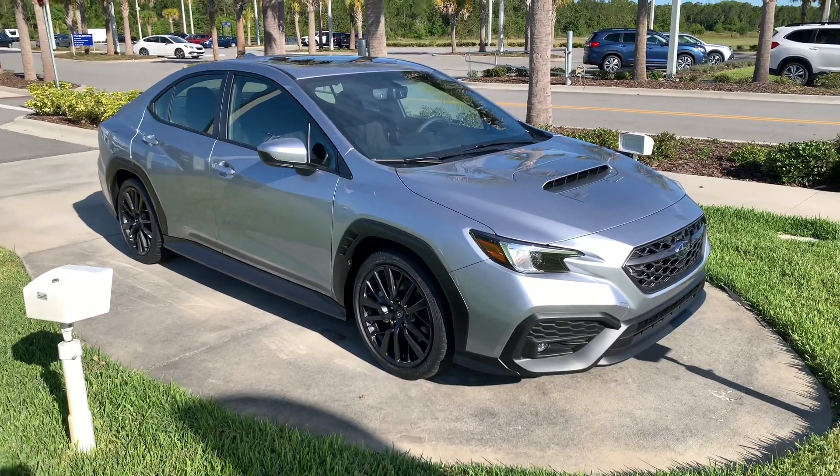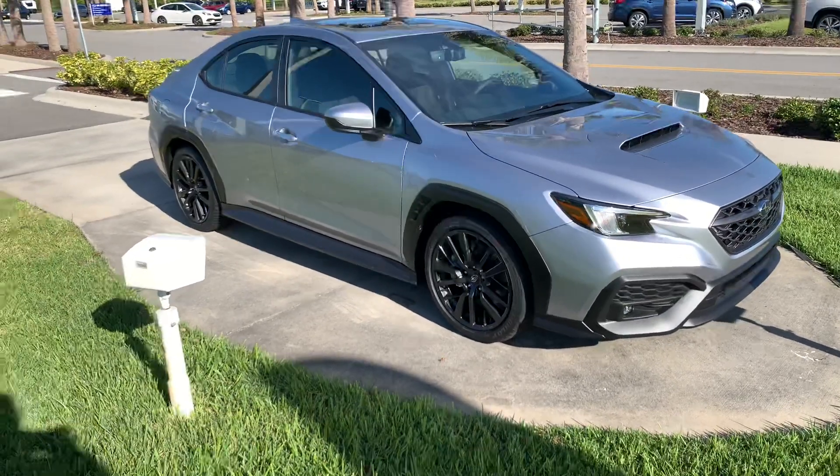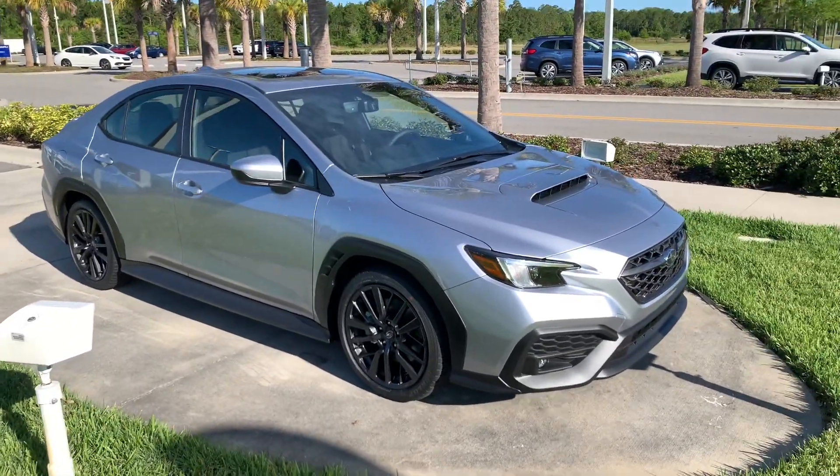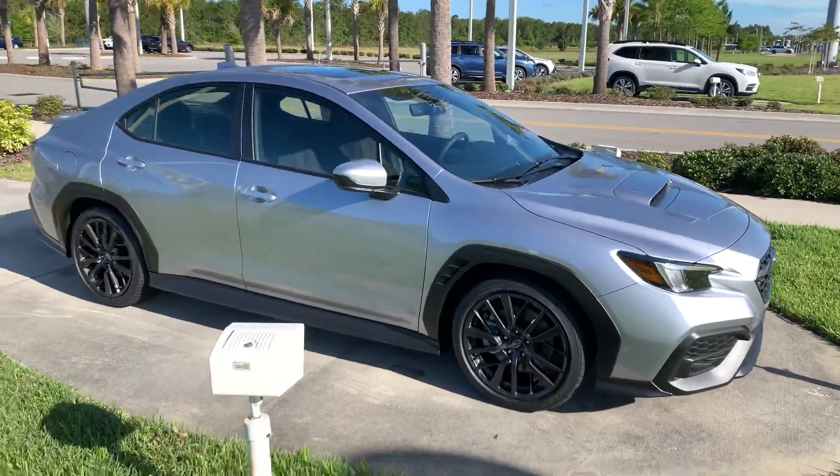Good morning, this is Matt VanVerst at Subaru Daytona, sending a quick video walk-around of the new 2022 WRX. Full new redesign for this model year, and it does come with a new powertrain — a 2.4 turbo boxer four-cylinder engine rated for 271 horsepower.